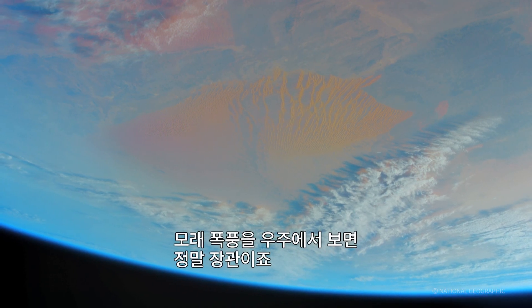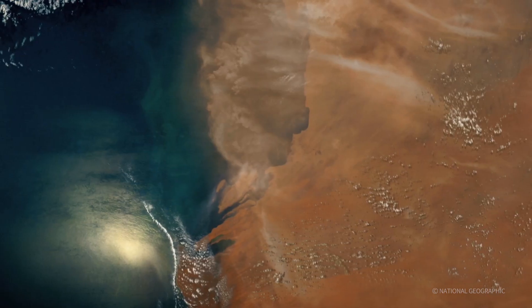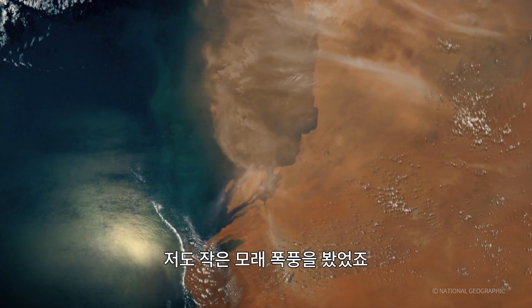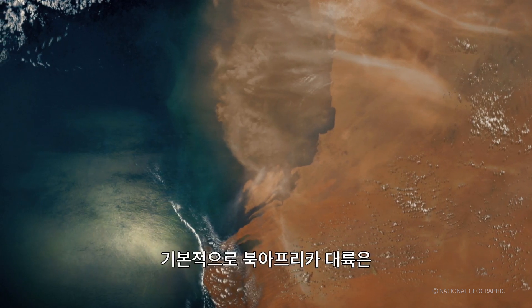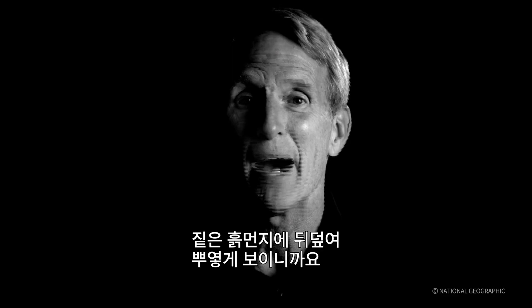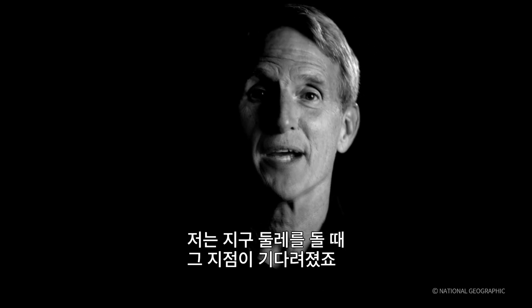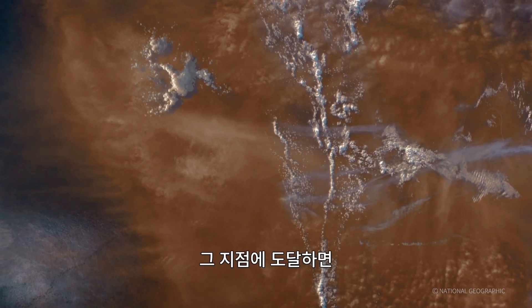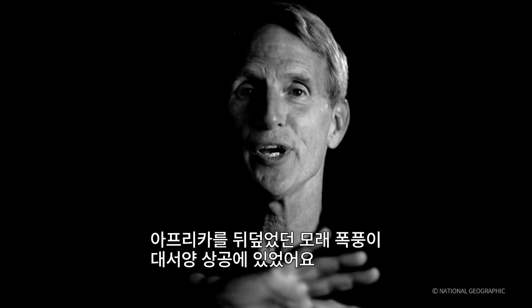Dust storms can be pretty amazing when you see them from space, and sometimes they're huge. I had seen little dust storms blowing before, and you kind of look hard. But this — you didn't need to look hard. It was basically a continent — northern Africa — obscured by thick brown dust. And as I orbited, I couldn't wait to come back, and when I did, I saw that dust storm that had been over Africa was now over the Atlantic Ocean.